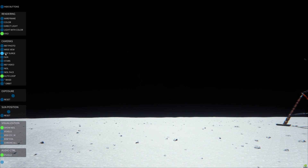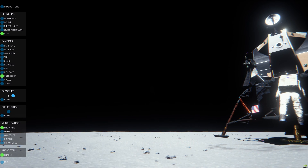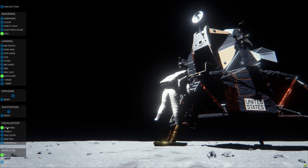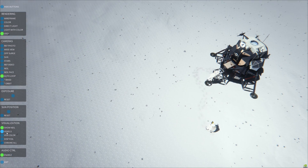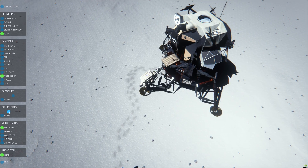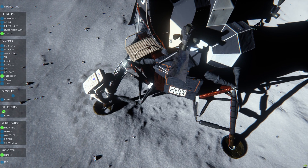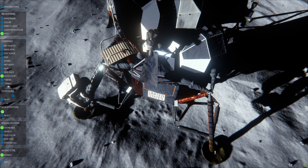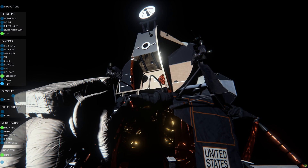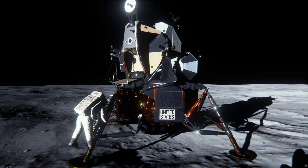If for any reason the crew does not like the way things look as they're coming across the perigee, simply by not initiating the maneuver they will remain in a safe orbit 60 miles by 50,000 feet. And if they desired, they would be able to attempt the powered descent on a following revolution, at a ground elapsed time of about 104 hours 26 minutes.